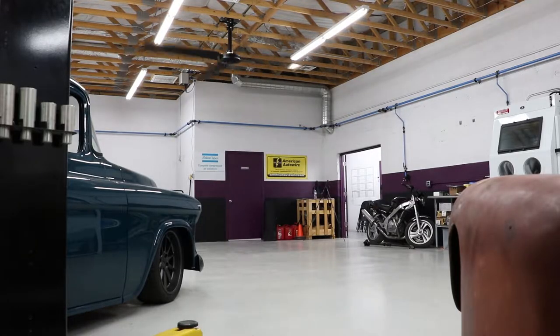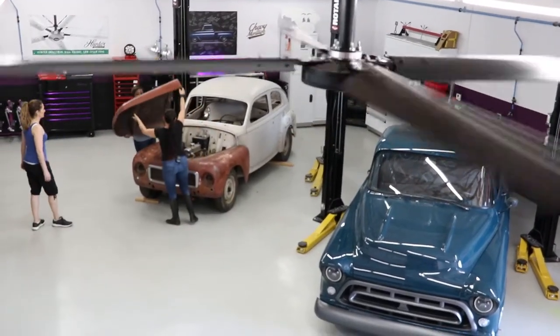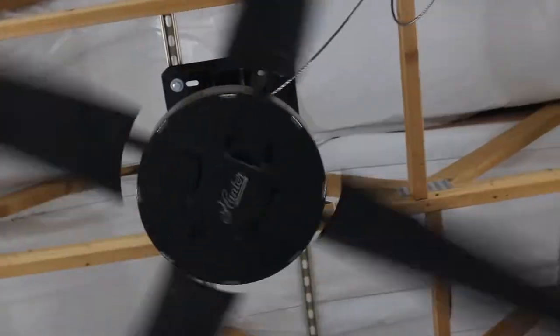This fan is virtually silent — it is super, super quiet. You can have it on full speed and it barely disturbs anything. When you're working and concentrating, you don't want some loud buzzing thing constantly irritating you and taking your attention away from the task at hand.